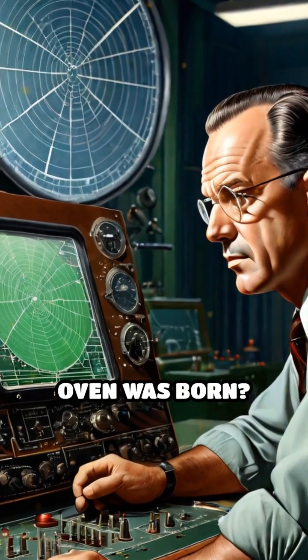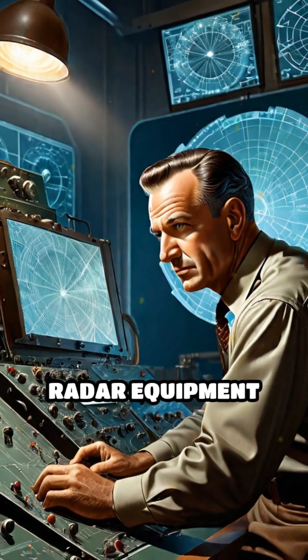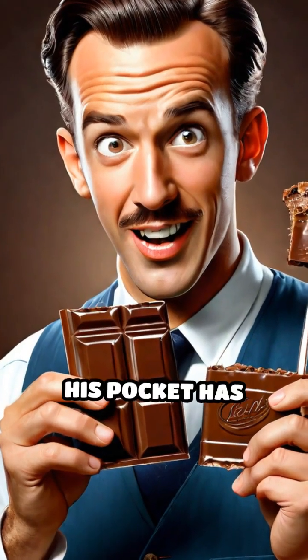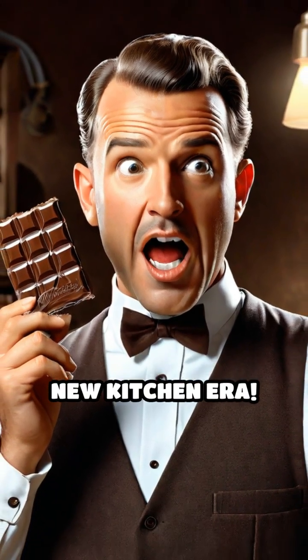Ever wonder how your microwave oven was born? Picture this: it's 1945, and engineer Percy Spencer is tinkering with radar equipment at Raytheon. Suddenly, he notices the chocolate bar in his pocket has melted. No, it wasn't a tragic snack accident — it was the birth of a new kitchen era.